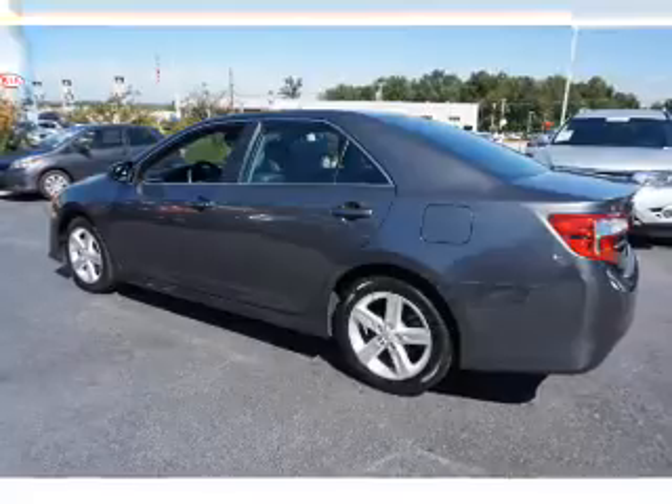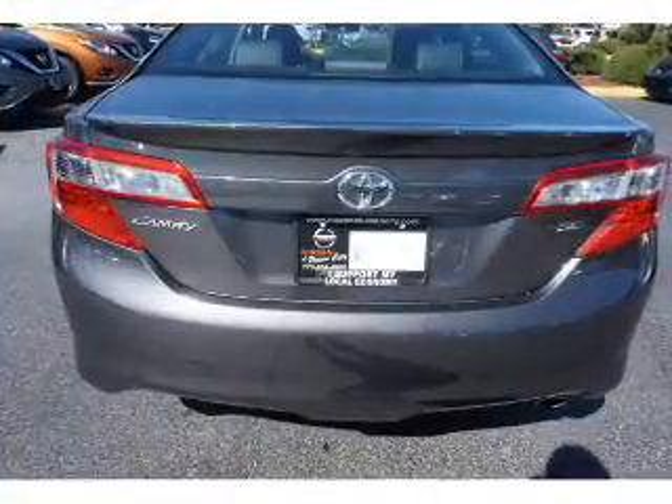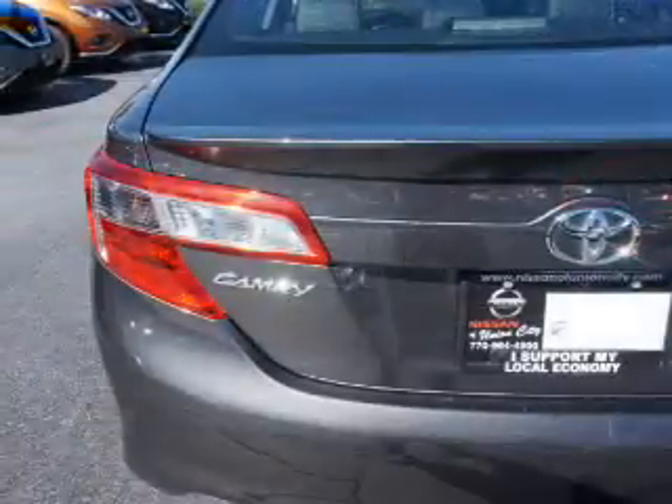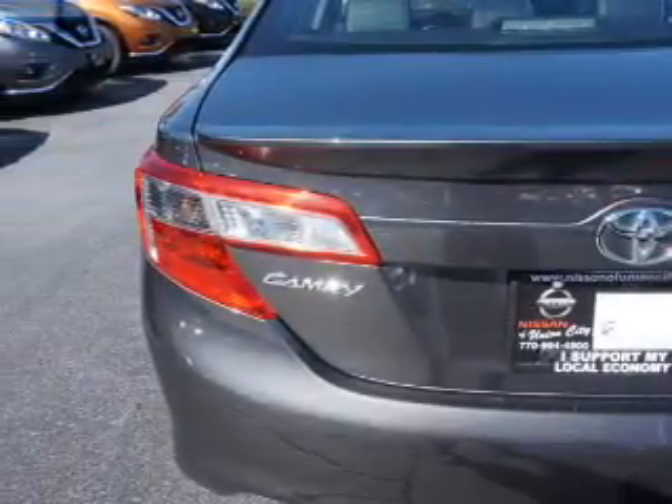The features include a spoiler, an alarm system, keyless entry, independent suspension, brake assist, traction control, stability control, and daytime running lights.